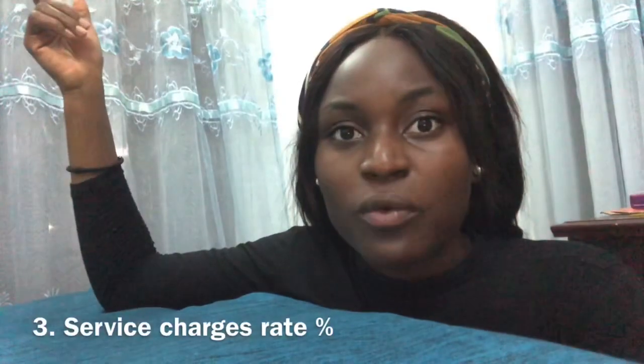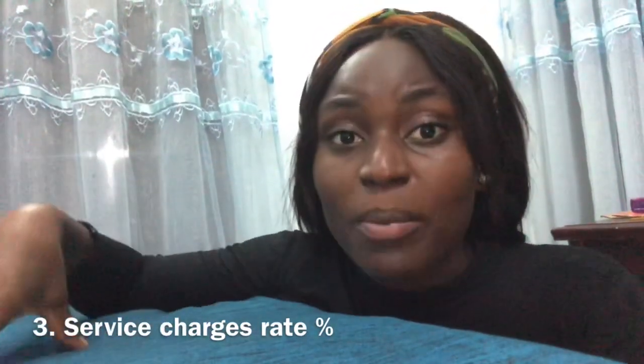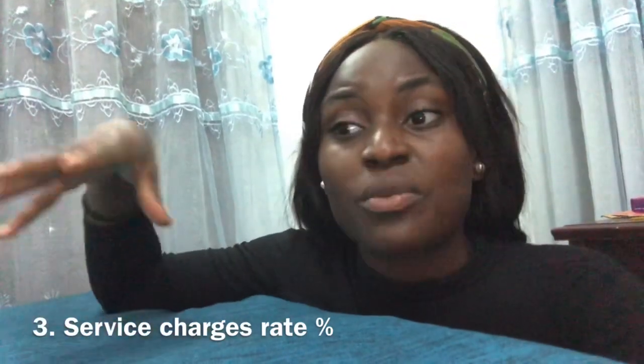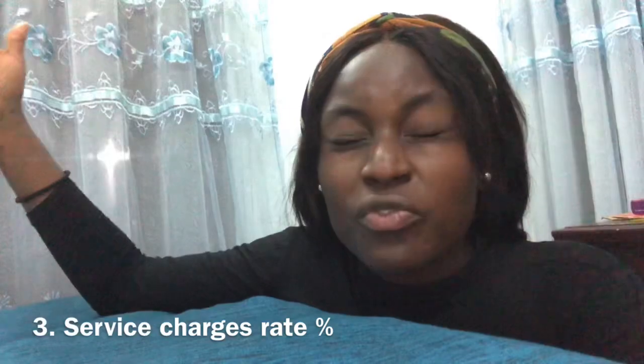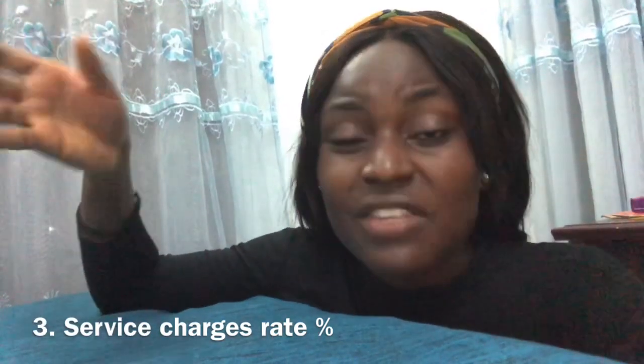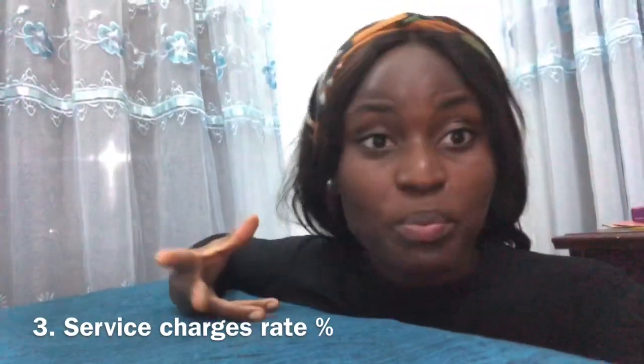Another thing to check before moving into an apartment is proximity to town and whether it's close to places you'll frequently visit, like your place of work. Also always ask about service charges upfront, so you're not surprised after moving in. Even if you're not in an estate, there will be some sort of security charges you have to pay.